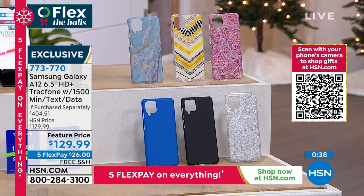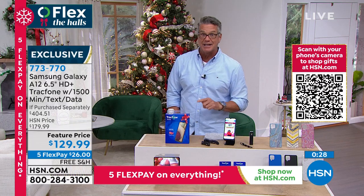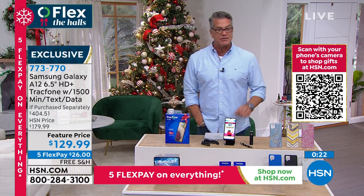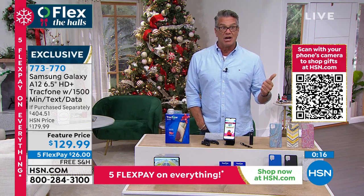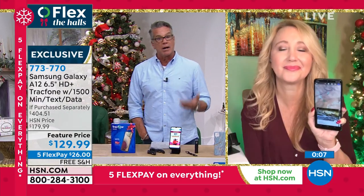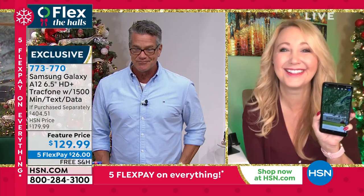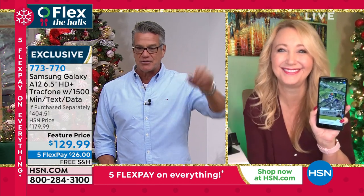The item number is 773-770. Think about who in your family could utilize this — it could be the kid in college you're trying to keep an eye on, or your parents or grandparents who really don't need a phone five hours a day and are on a fixed income. It'd be perfect for that. Lori, we love you. Great job. Have a happy Thanksgiving, everybody.